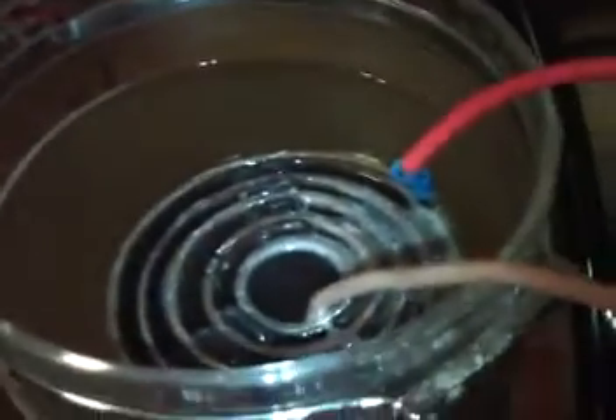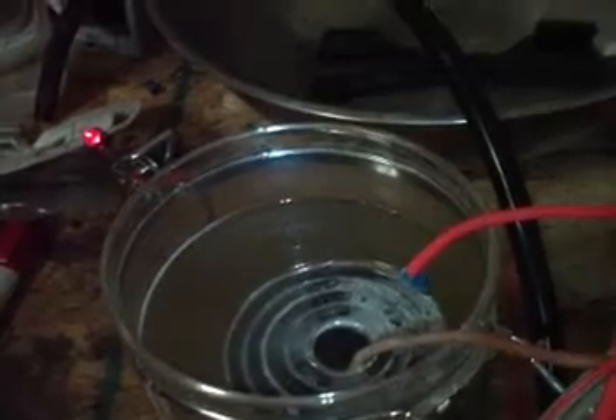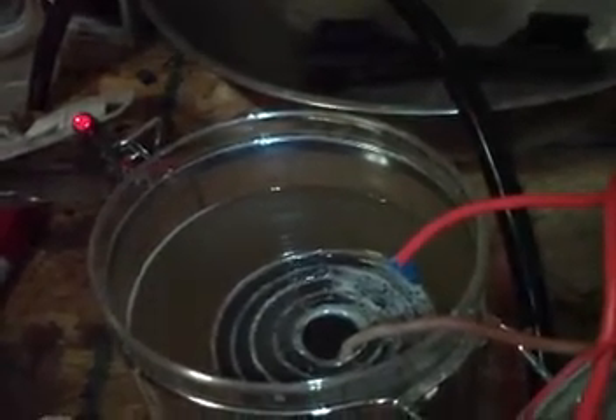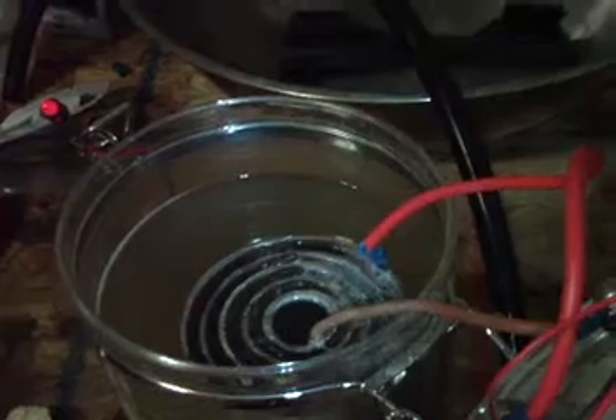Turn it on one more time. Here's the cell. There's our light. We're off. The LED is still on. If I turn the battery charger on, it does get brighter.